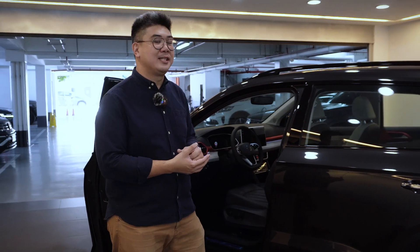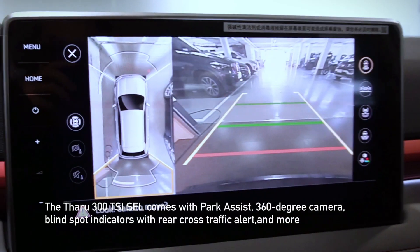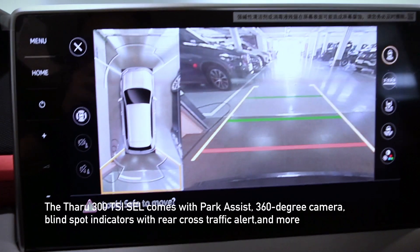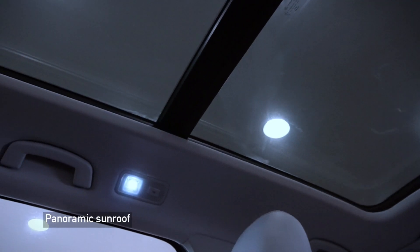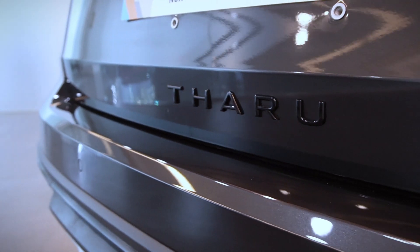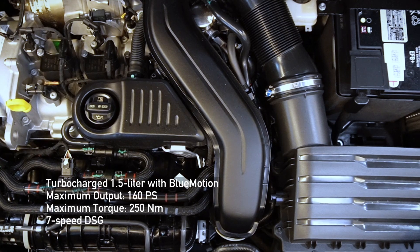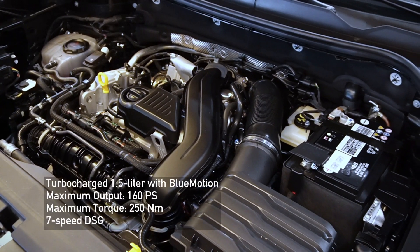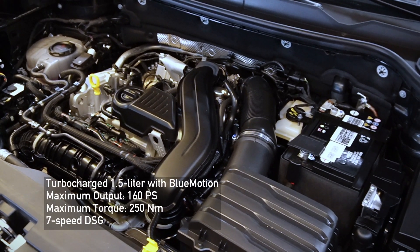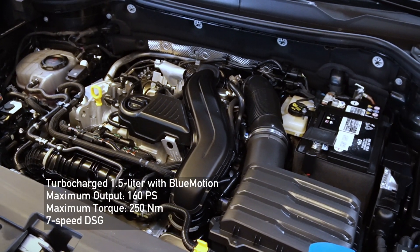For the bells and whistles, it would also come with park assist, the 360 camera, and if you take a look at the inside, it would also have the panoramic sunroof. Powering the Volkswagen Tharu is a 1.5 turbo engine which turns out 160 PS and 250 Nm, which translates to enough power for the city and highway driving.